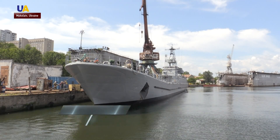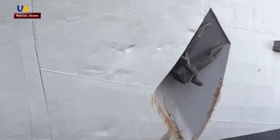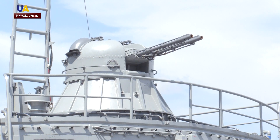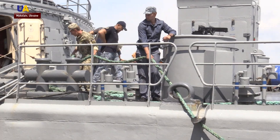Amphibious assault ship Yuri Olifiranko took part in every installment of the Seabreeze drills. It has multiple launch rocket systems and 30mm automatic grenade launchers with a 1,000 shots per minute rate of fire. All of the weaponry is used for troop fire support.